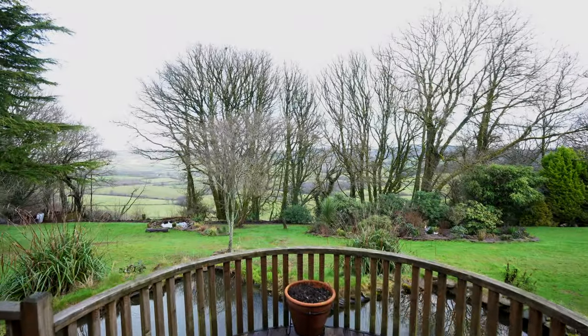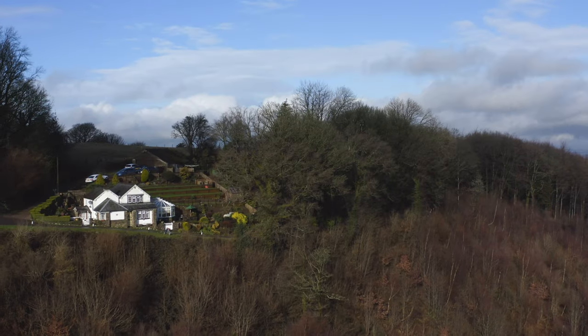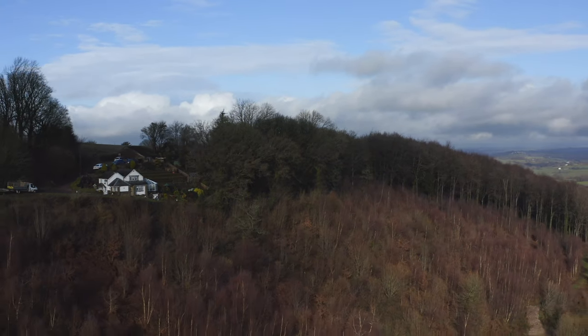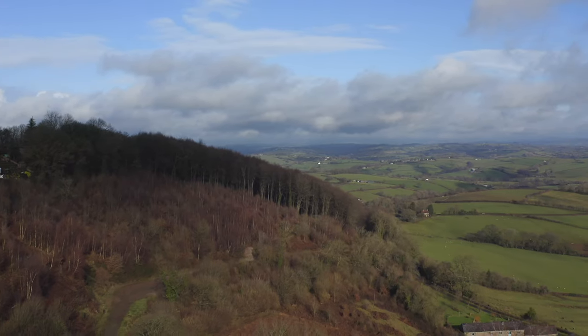And when I asked the owners what it was about this property that attracted them, they simply answered: the view. So if you'd like more information on this property or would be interested in taking a viewing, simply get in touch with one of the team.